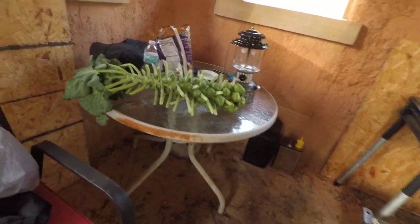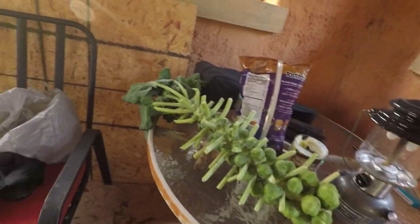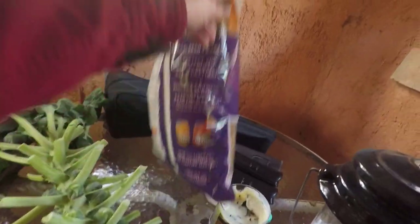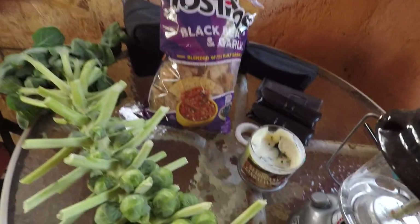This table area is working as a little functional space for us. We've got some brussels sprouts, some salsa, some chips — a little setup going on.